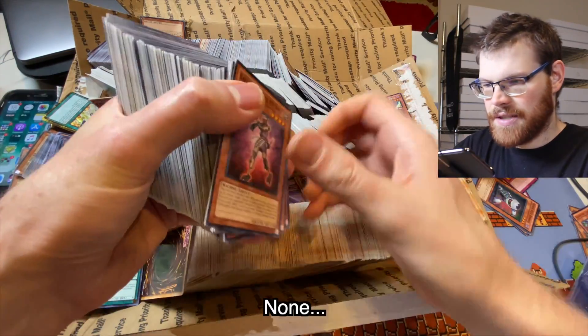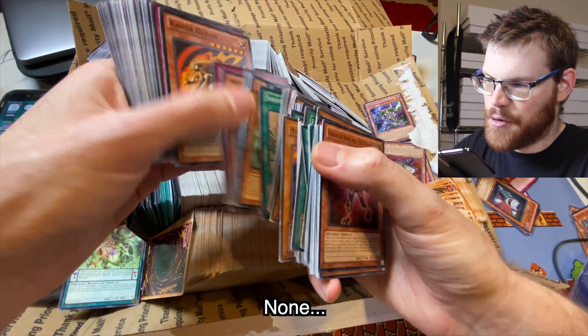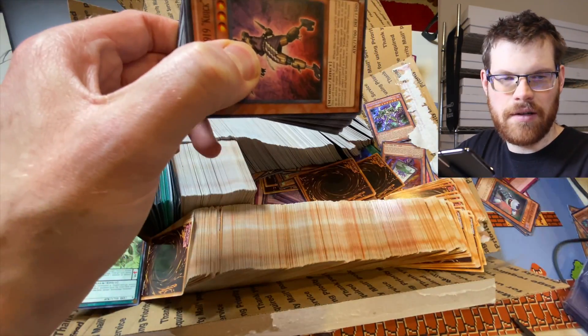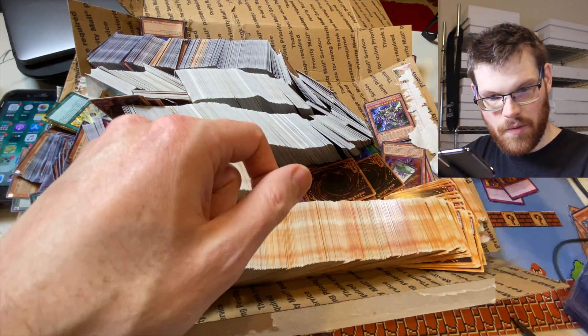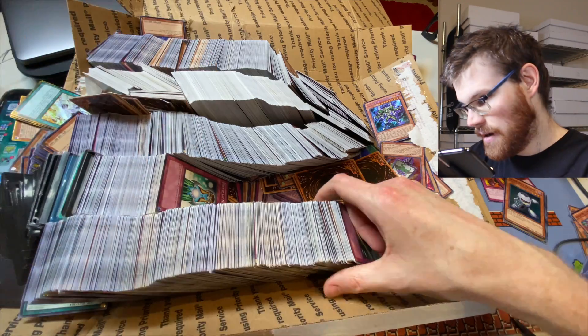There's a chance that we might get a Rescue Cat, and those are like 10 bucks a pop right now. I had 30 of them and sold them when they were $6.50. Super proud of myself — and then they jumped to $14. It's just the name of the game here. You have to figure out when the right time to sell is, and you'll almost never hit it right.